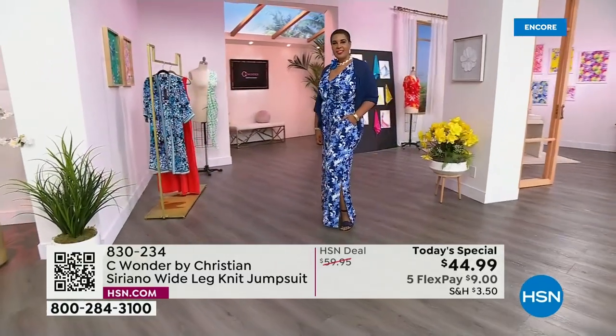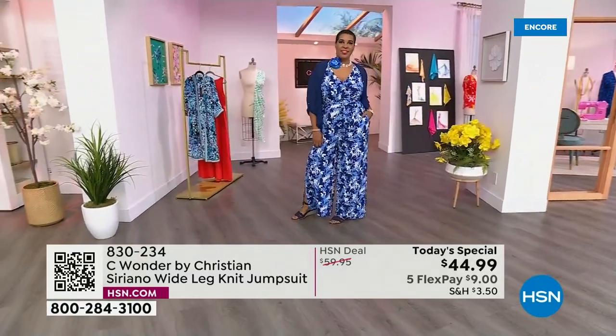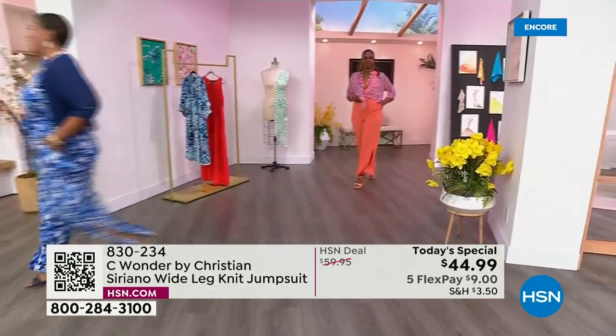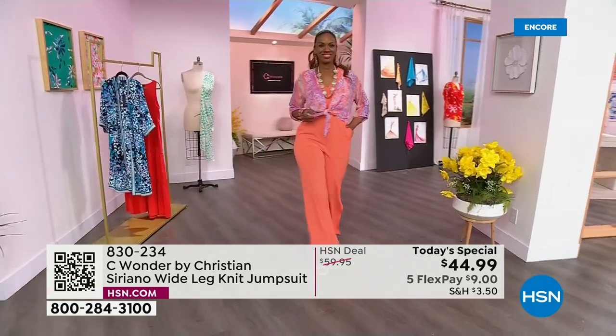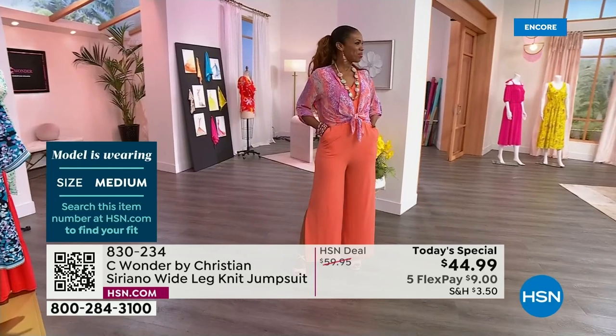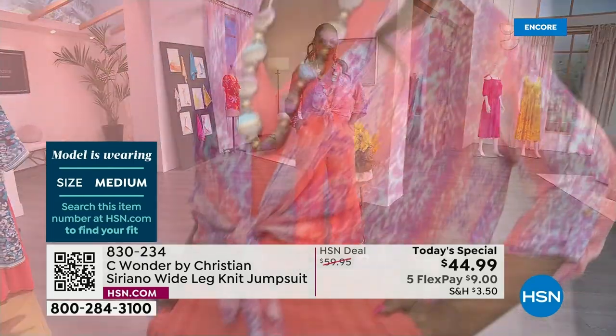Here's Miss Latonya — she's in the blue multi, she's 5'9", and she is in the 1X, a regular size 18. And then Miss Ingrid joining us — she's 5'8", a size 6, and she is in the medium. So there you have it — it is fabulous.